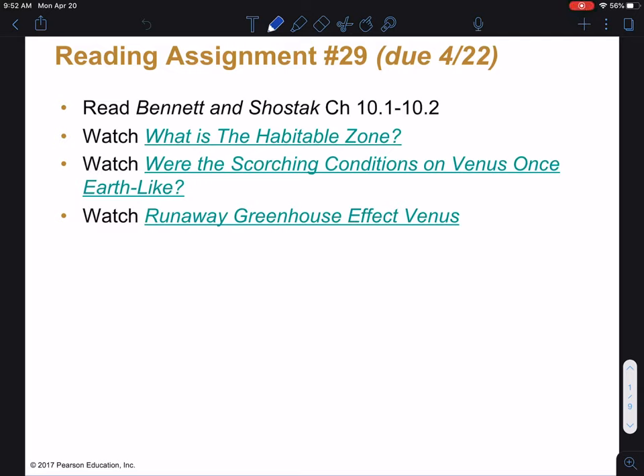Hi, good morning, everyone. Welcome to our lecture today. I hope you all are doing well and healthy out there and getting through this Corona lockdown. Today we're going to be wrapping up our discussion of Titan, the icy moon of Saturn, as well as talking about Enceladus, one of the other moons of Saturn, and generally wrapping up our talk of icy moons. Then we'll spend a little time discussing chemical reactions and how they can provide energy for life. Let's get started.